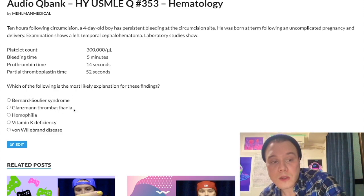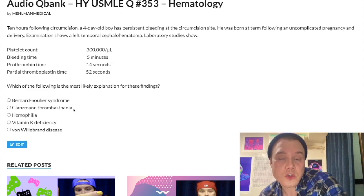Glanzmann thrombasthenia is a congenital deficiency of glycoproteins 2B3A — this is platelet aggregation. Once again, we simply have a normal bleeding time, so we don't have a platelet issue. These are two fancy syndromes that students who don't know the answer will choose. Choice C, hemophilia — this is our correct answer.